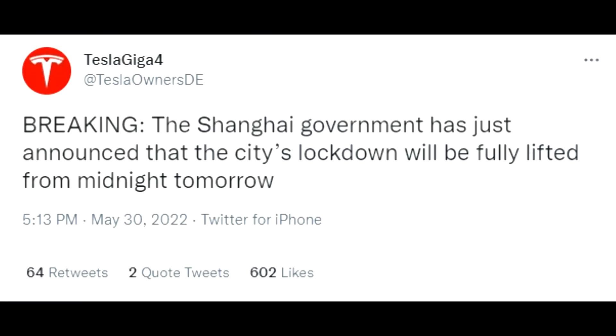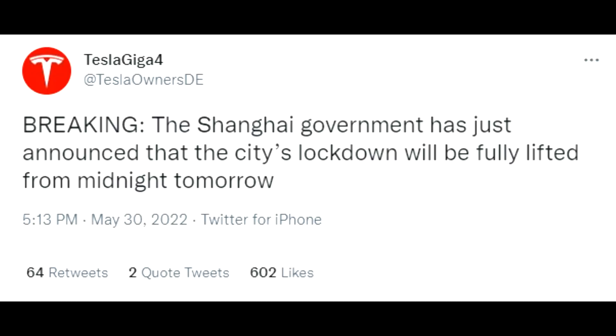Based on June 1st, Shanghai's government announced that the city's lockdown will be fully lifted from midnight the following day. This is also very good news for production in China, and Tesla is moving very quickly — they have already increased production.